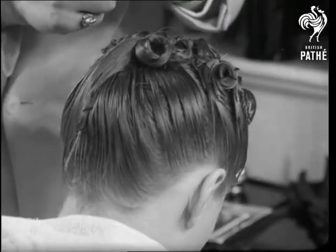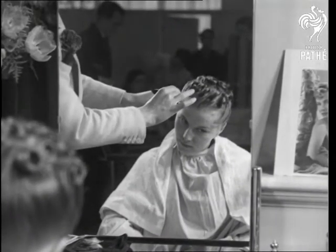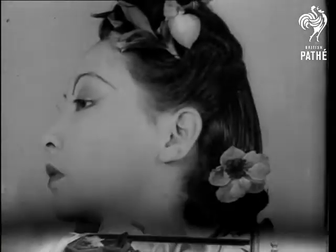Ladies, you're going all Chinese, according to Monsieur Jules, the expert coiffurist. And here you see him dressing her head in the new style that's really an old style revived. In fact, it's based on the fashion of the Ming dynasty, with slight modifications.